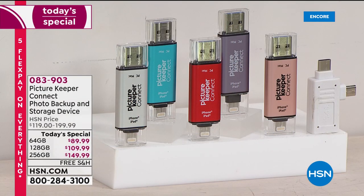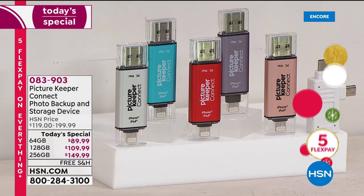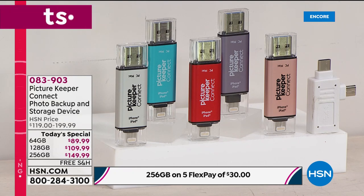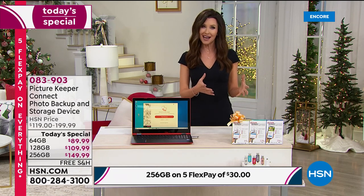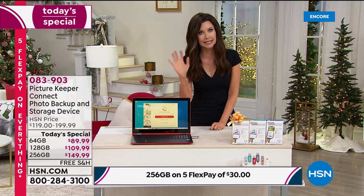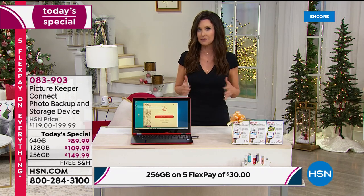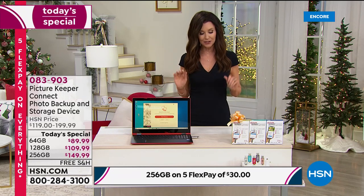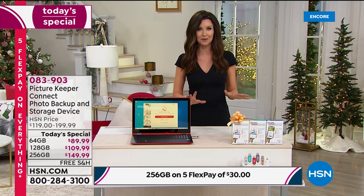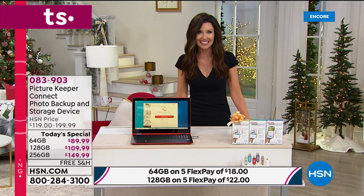If you want to be sure that you have a copy of your photos, this is the way to do it. You can keep it on your Picture Keeper Connect as your physical backup, or store it on any computer in your home. It doesn't matter if you've got Apple or Android, and we will ship it to you for free. No longer do you have to choose between deleting photos you love, buying a new phone, or spending $10 a month to store photos in iCloud. I have a friend who thought she was storing all her photos on the cloud — they were gone. She lost a year of her life. Please don't let that happen to you.